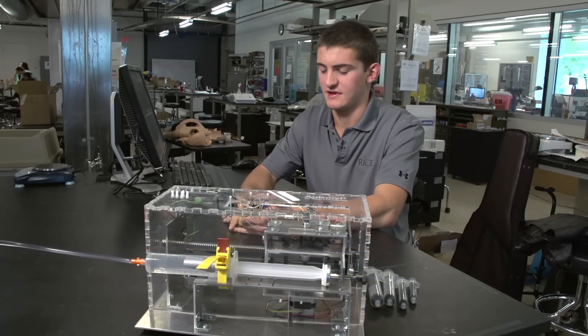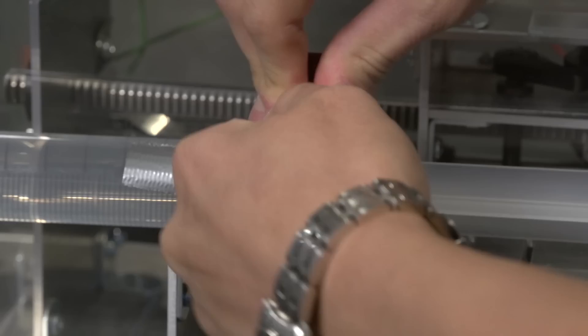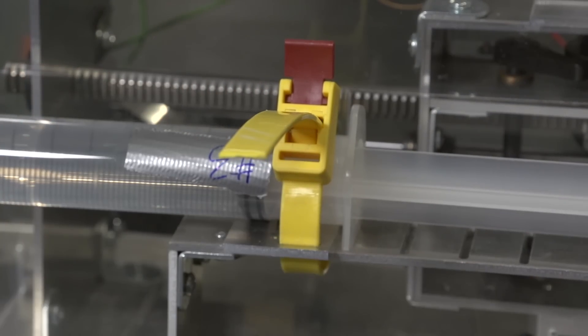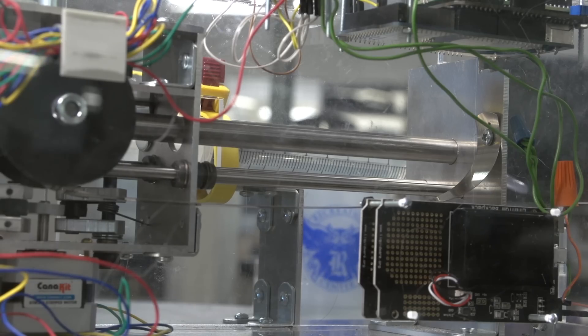We're really proud of the Autosip. It's a device that we feel is very suitable for a developing setting mainly because it's affordable, it's reliable, it's accurate — which is very important for small volume drug treatments — and it's a low power device, so it's appropriate for use in a setting where there's only intermittent power.